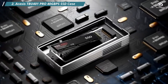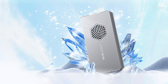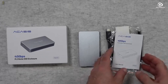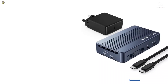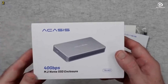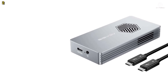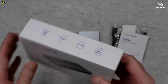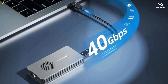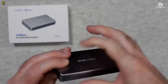Number 2: Akasys TBU 401PRO 40 Gbps SSD Case. The Akasys TBU 401PRO 40 Gbps USB 4.0 SSD case is designed to deliver super-fast data transfer speeds, superior heat dissipation, and unmatched compatibility with a range of devices. One of the standout features is its upgraded fan version, which ensures excellent heat dissipation, preventing overheating and ensuring safer and more reliable operation even during heavy data transfers. Keep in mind, this product is not an SSD itself, but an enclosure designed to protect your solid-state drive and improve its overall performance.